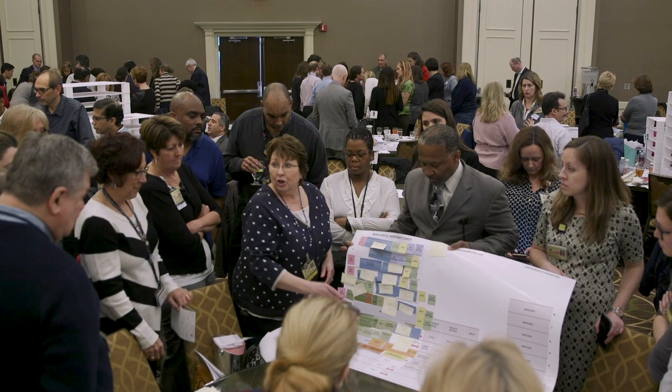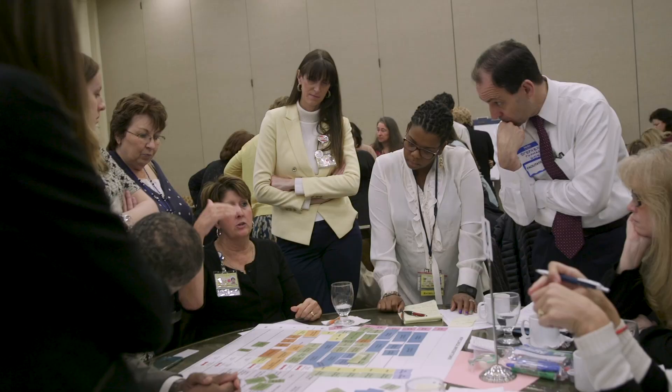Planning for this new hospital began years ago with input from our team of clinical staff, faculty, patient, and family advisors.